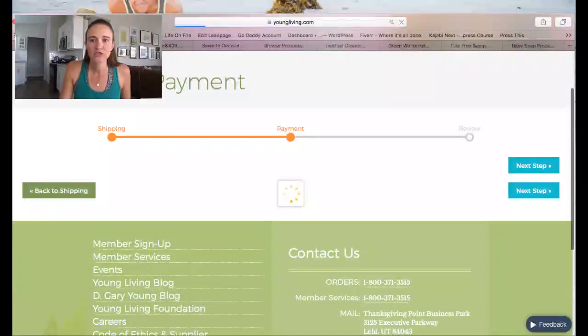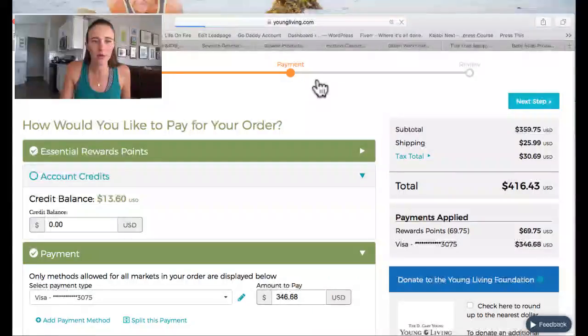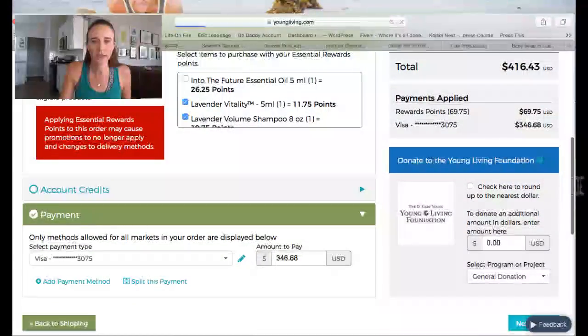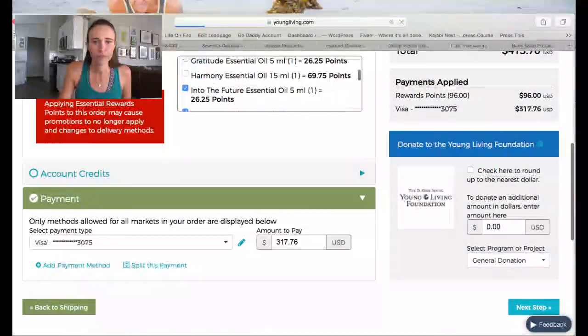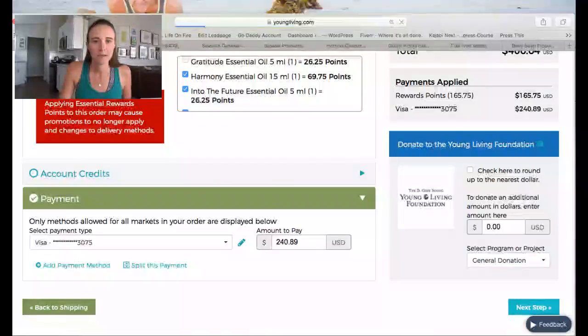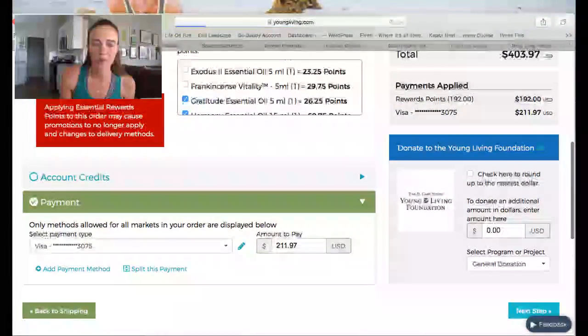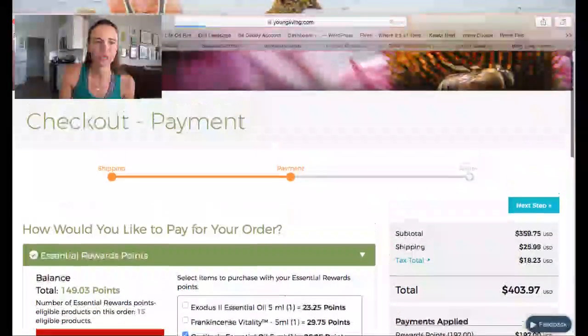At checkout, go to account credits, apply any account credit and your Essential Rewards points. As you click to apply each one, it deducts from what you owe — something that was originally almost $400 worth of product goes down to zero balance. That is the Essential Rewards program! Check it out, see what in your home you can swap out, and you'll love getting free oils every month plus cash back on things you'd be buying anyway.